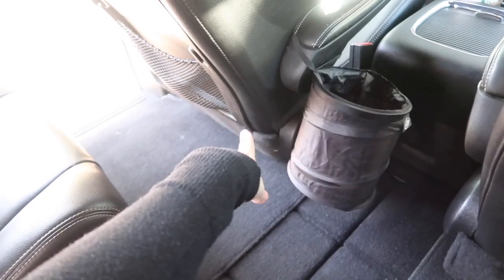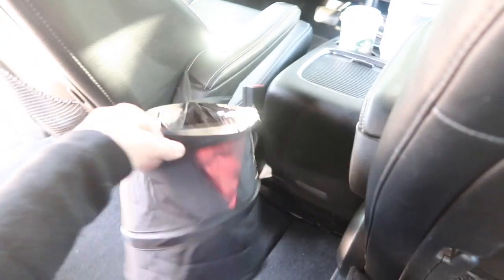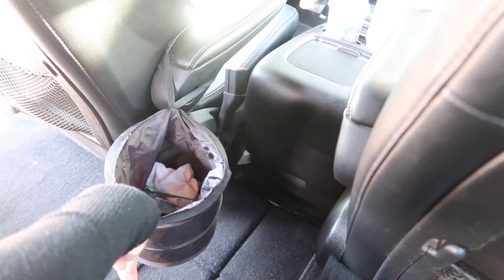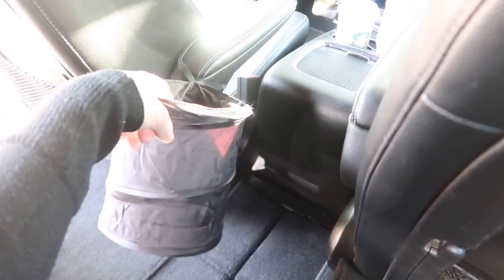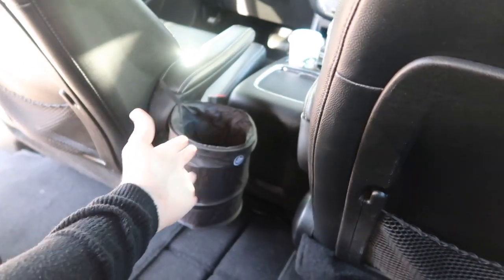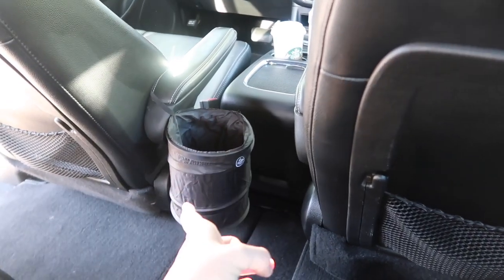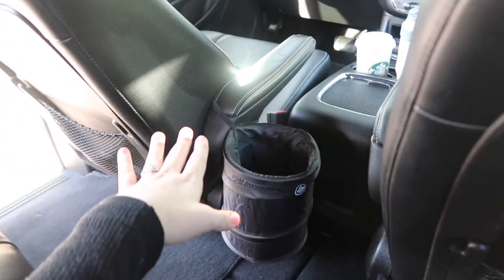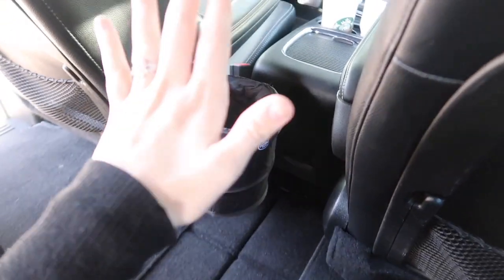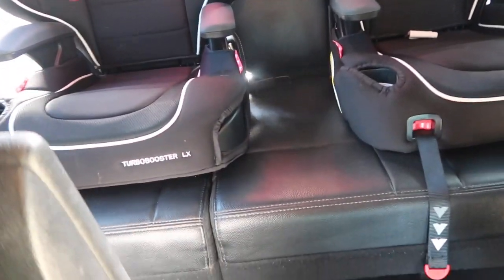We have a trash can. I just attached this to my armrest — I got it from Target. It is amazing. I love having a trash can in the car. It just keeps everything really clean. If we allow the boys to have a snack in the car, they know where to put their trash. It keeps things a lot more clean and that is the goal.